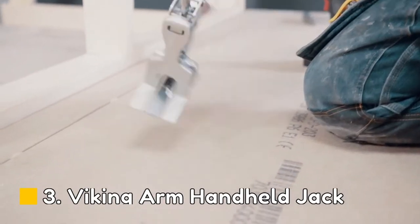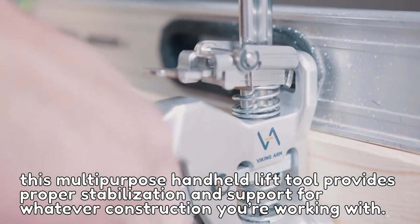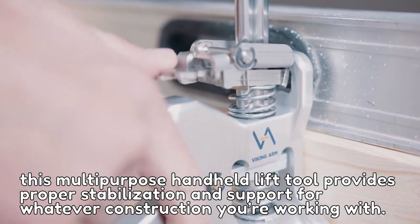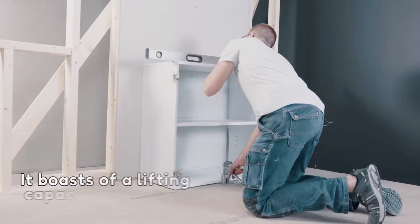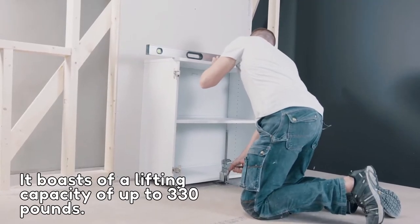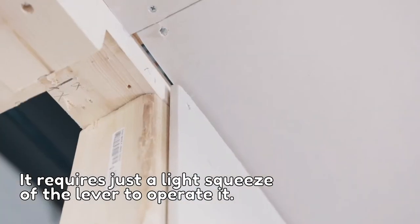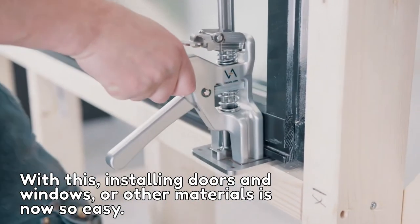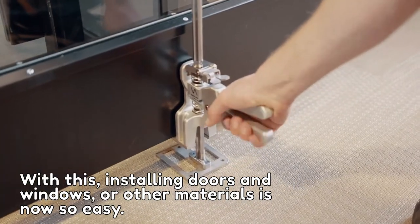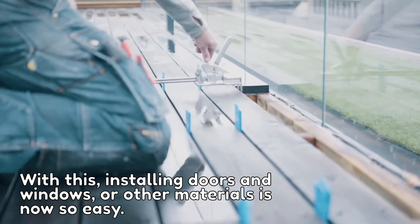Number 3: Viking Arm Handheld Jack. This multi-purpose handheld lift tool provides proper stabilization and support for whatever construction you're working with. It boasts a lifting capacity of up to 330 pounds and requires just a light squeeze of the lever to operate. With this, installing doors, windows, or other materials is easy, and you can also turn it around and use it as a clamp if necessary.